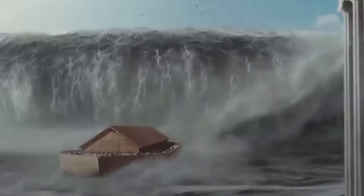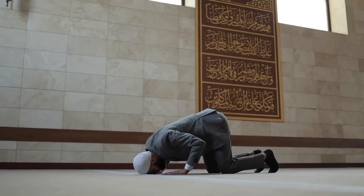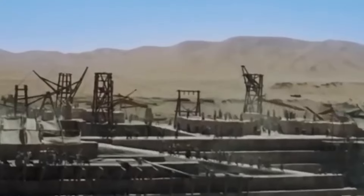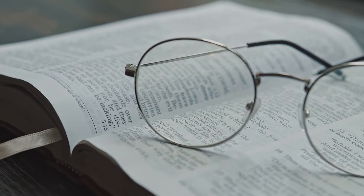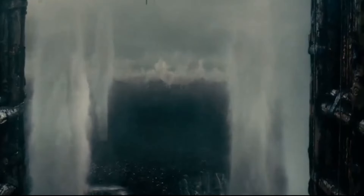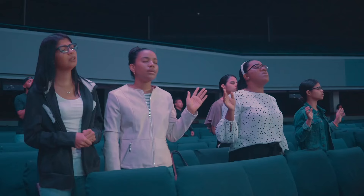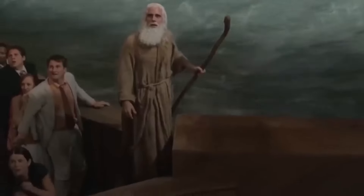The story of Noah's Ark holds significant cultural and religious significance across Christianity, Judaism, and Islam. In Christianity, the story of Noah's Ark is found in the Book of Genesis — a narrative of divine judgment and mercy where God decides to cleanse the earth of its wickedness through a great flood but spares Noah, his family, and pairs of all living creatures. This story is often used in Christian teachings to illustrate themes of obedience, faith, and salvation. Sunday schools and sermons frequently refer to Noah's unwavering faith and the covenant God made with him, symbolized by the rainbow, as a sign of hope and divine promise.